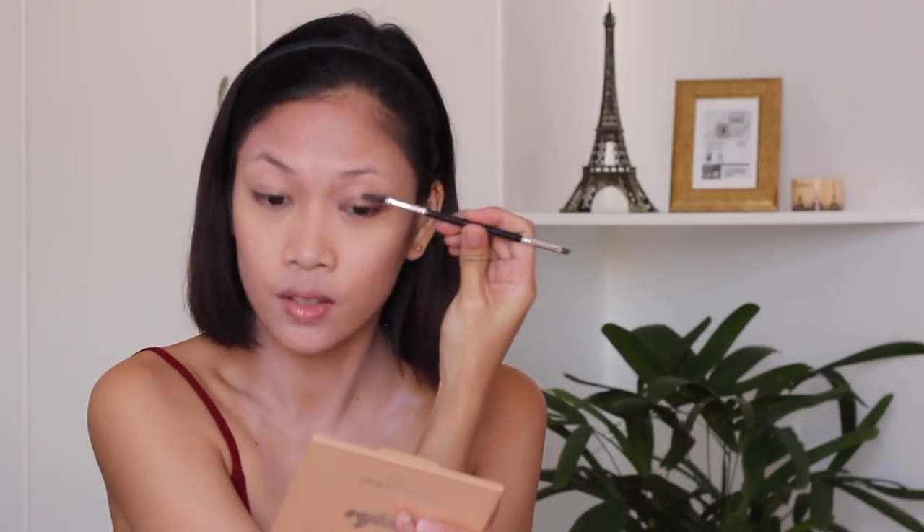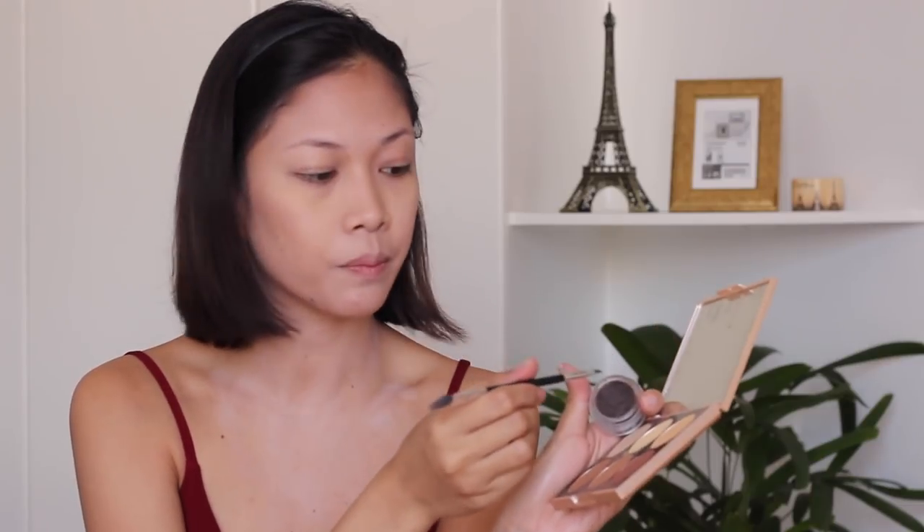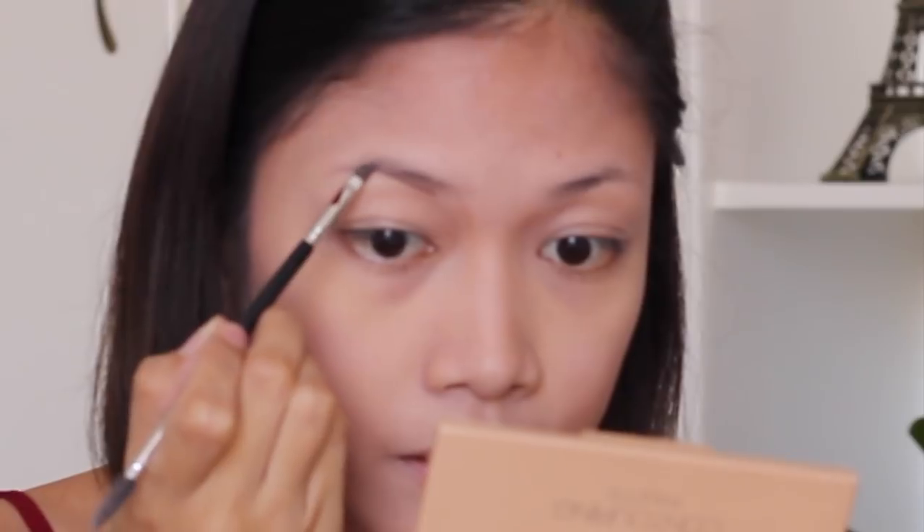Now we'll move on to the eyebrows. I'm using Anastasia Pomade in Dark Brown with brush number 14 — it's sold separately so you have to buy a different brush. I really like this because I've always struggled with my non-existent eyebrows. After a lot of research, this has been the most suggested product. What you do is dip the tip of the brush into the pomade and line your brows, starting from the bottom and carefully lining upward.